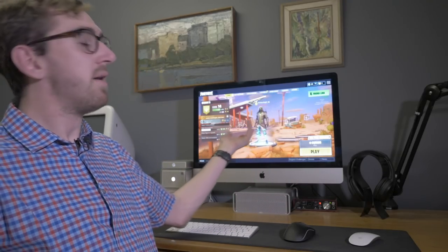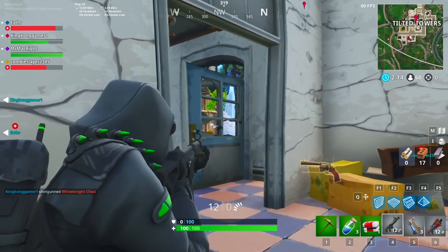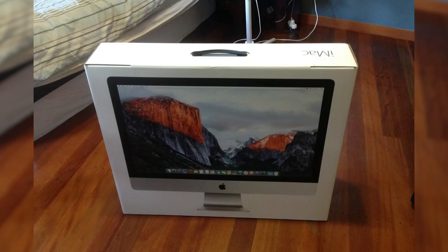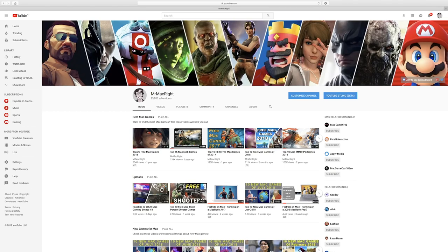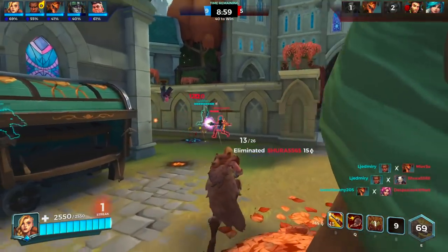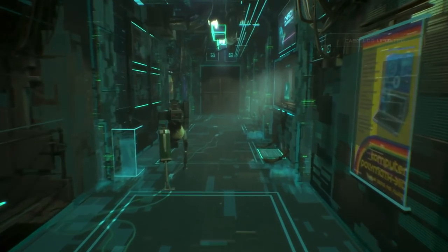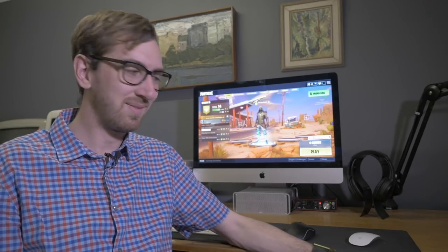Fortnite runs fine on this 5K iMac — this is my main machine to play games. I bought it back in 2015 for four thousand Australian dollars, and yes, I bought this machine to play games. My job is sharing the latest Mac games, so my purpose for buying a Mac for gaming is justified. But the average person shouldn't go out and get this just to play Fortnite. You can play it on a console, a Switch, an iPhone, or a Windows PC — the game is free and you don't have to spend this much money. But if you already have one of these, go ahead and play it because it works fine.